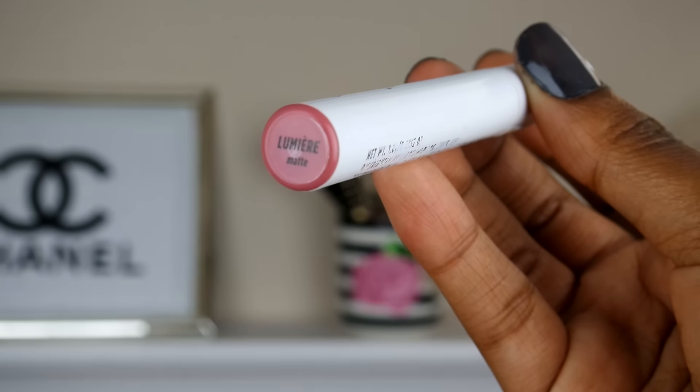The next color I'll be using this week is from ColourPop — this is the Lumiere. I'm not sure if it's pronounced Lumiere or Lumiere, but this is the color that Kathleen Lights created a while back. It is a matte finish, so I will be getting more use out of this product as well.